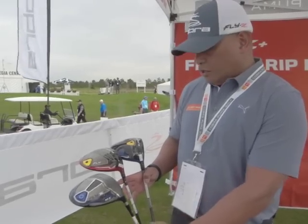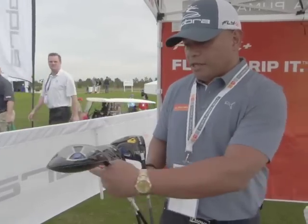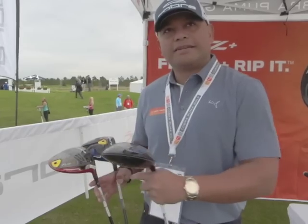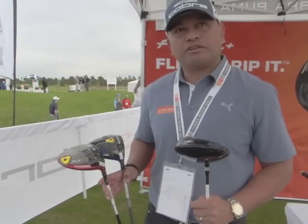How much weight are you moving around with the weight port? This is 15 grams here that we removed from all around. This is a fixed eight and a half gram, but underneath here is a giant weight pad. That keeps it fixed in that position, and we use this to set the final swing weight for people.